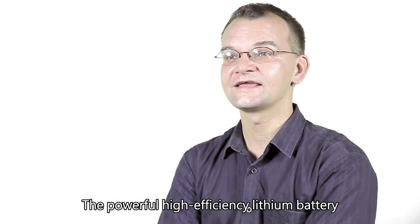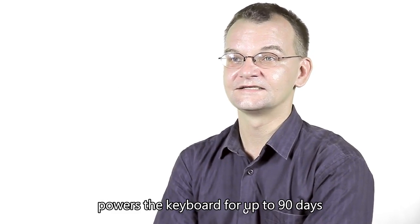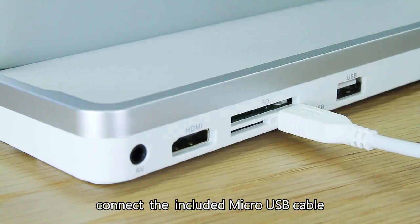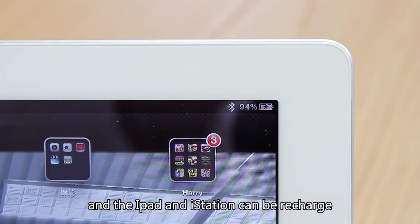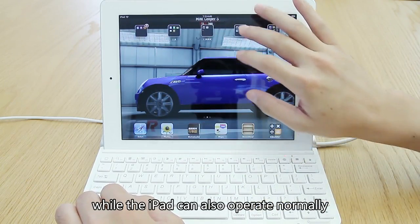The powerful high-efficiency lithium battery powers the keyboard for up to 90 days. Connect the included micro-USB cable to the power transformer, and the iPad and iStation can be recharged while the iPad can also operate normally.